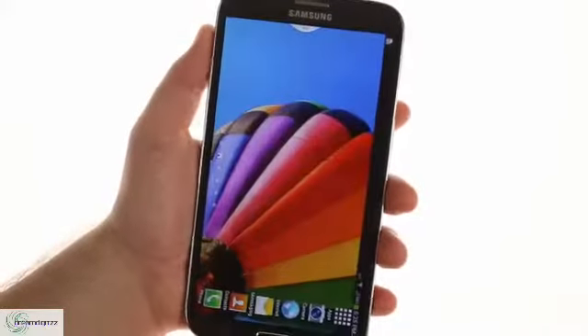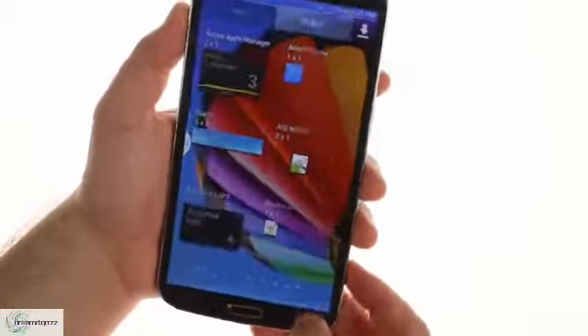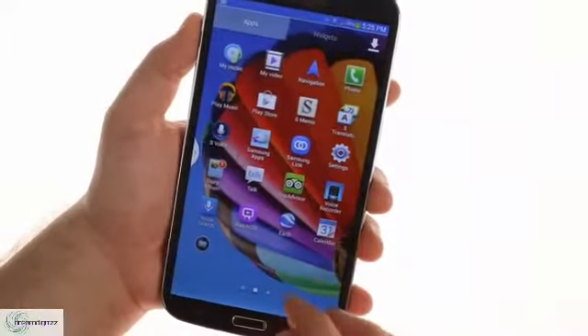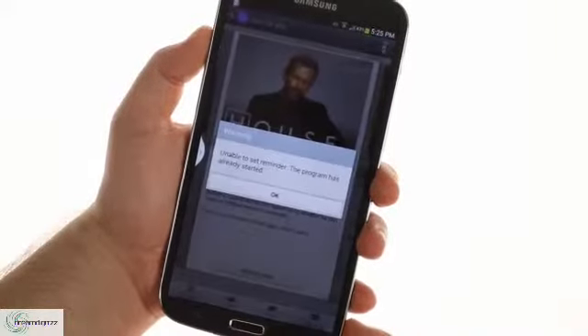The Samsung Galaxy Mega 6.3 has an IR emitter on top, which allows the WatchOn app to control your TV and set-top boxes. It also integrates with several cable providers to give you a TV guide with info for each show and options to set reminders.